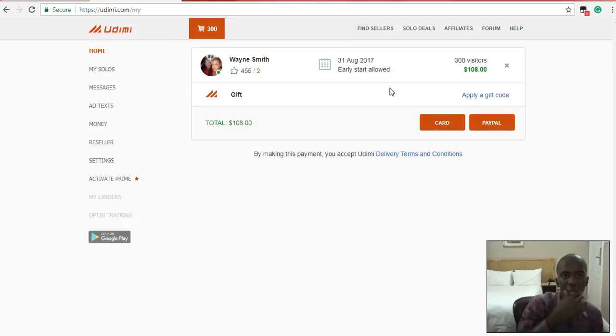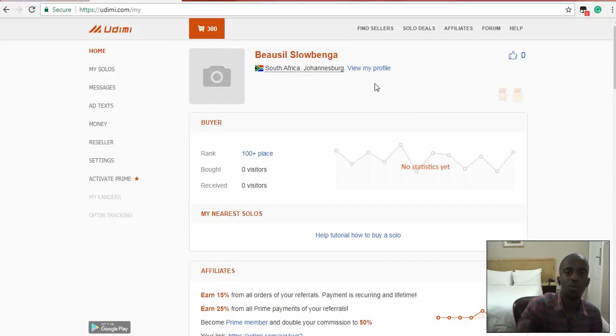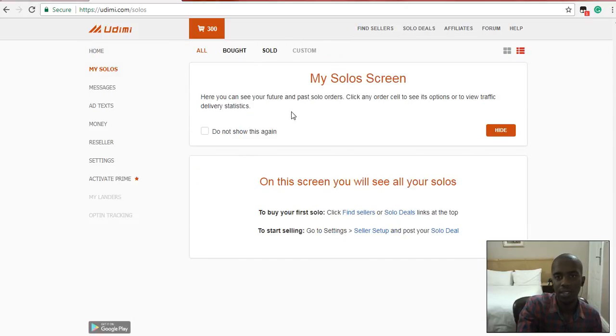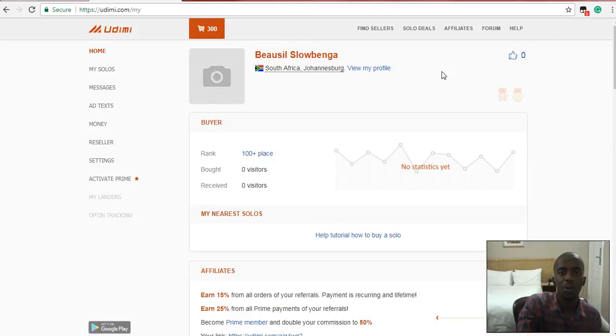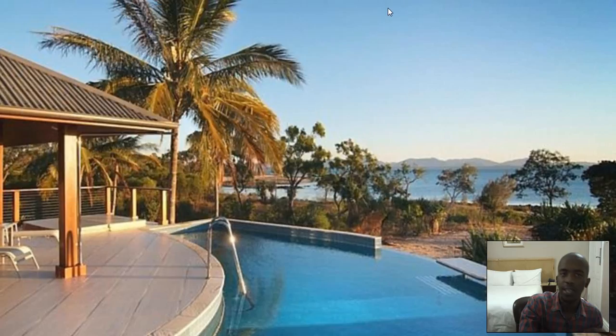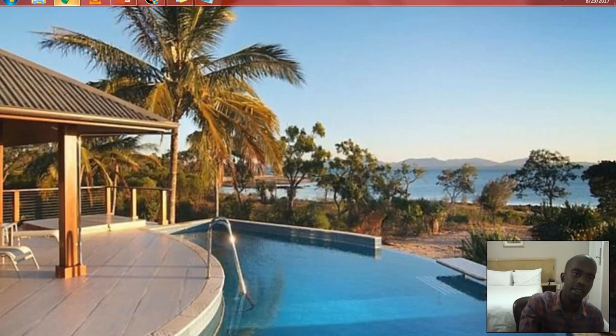What I'm going to do now is show you more cool ways to get even more traffic. I also just created a site, so I'll show you more cool ways to get traffic.